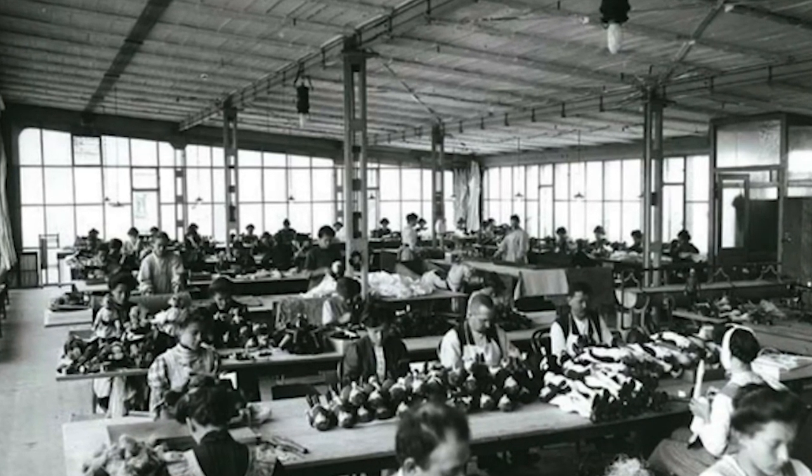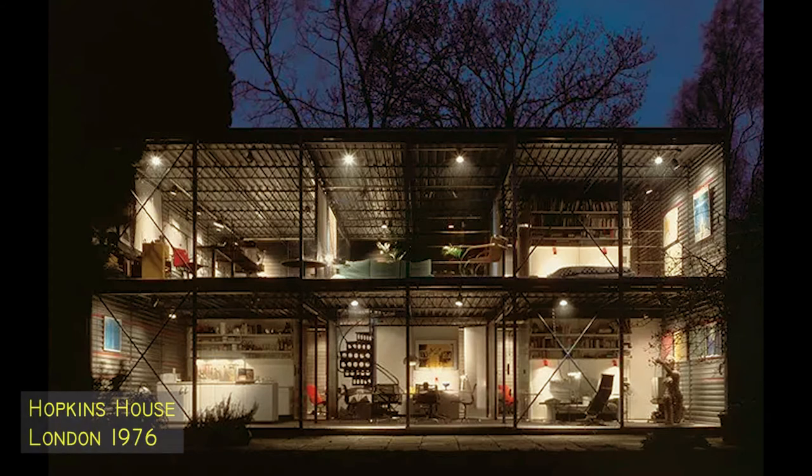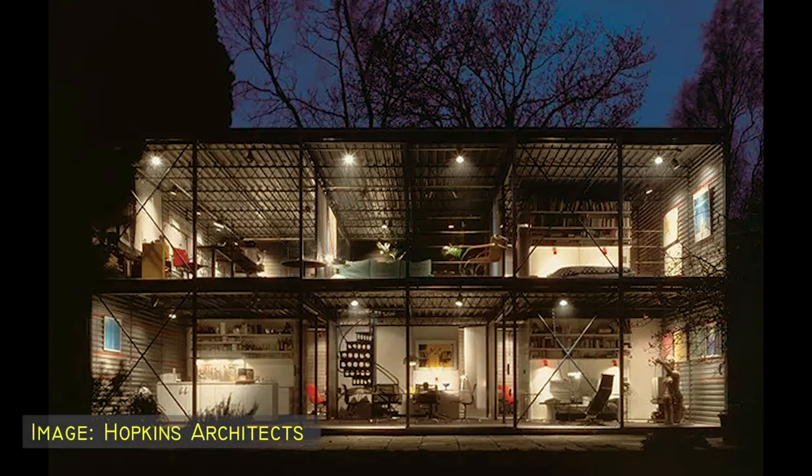We're talking here about the high-tech movement led by architects like Michael Hopkins. This here is Hopkins' own house of 1976. So, in a sense, the building is already quite interesting.